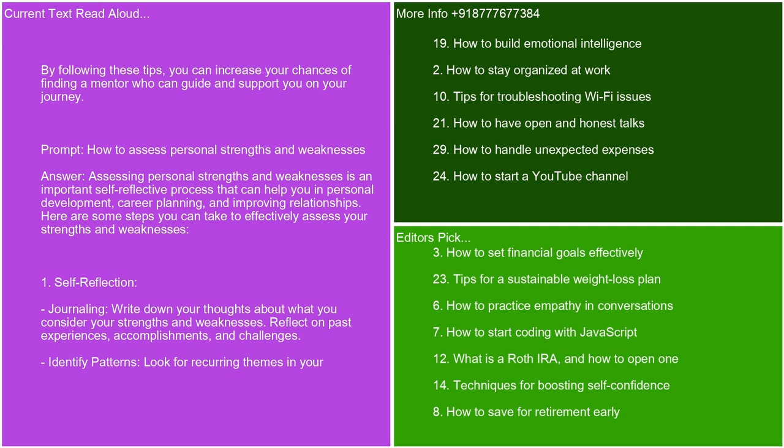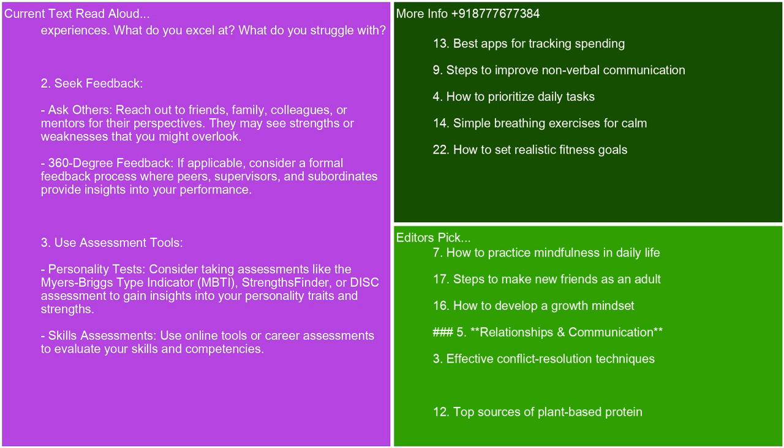How to assess personal strengths and weaknesses. Assessing personal strengths and weaknesses is an important self-reflective process that can help you in personal development, career planning, and improving relationships. Here are some steps you can take to effectively assess your strengths and weaknesses. Self-reflection — journaling: write down your thoughts about what you consider your strengths and weaknesses. Reflect on past experiences, accomplishments, and challenges. Identify patterns — look for recurring themes in your experiences: what do you excel at? What do you struggle with? Seek feedback — reach out to friends, family, colleagues, or mentors for their perspectives. They may see strengths or weaknesses that you might overlook. 360-degree feedback — if applicable, consider a formal feedback process where peers, supervisors, and subordinates provide insights into your performance.